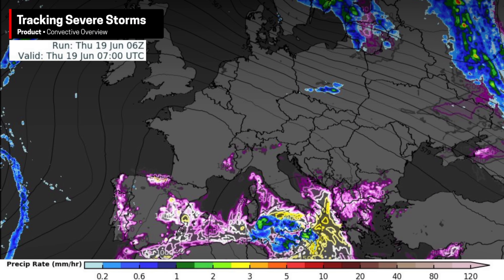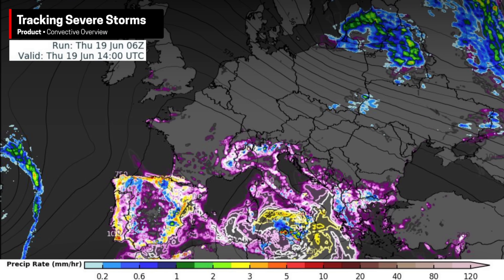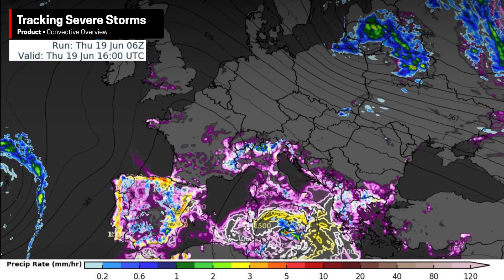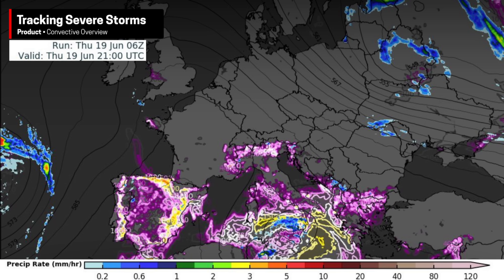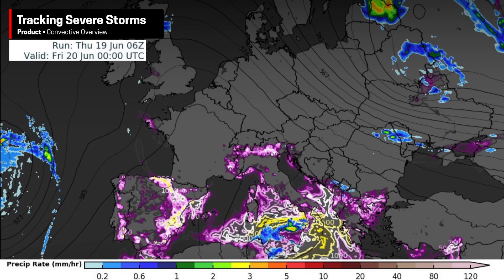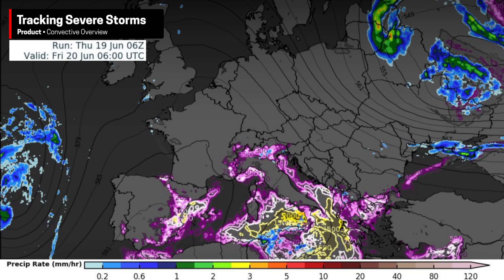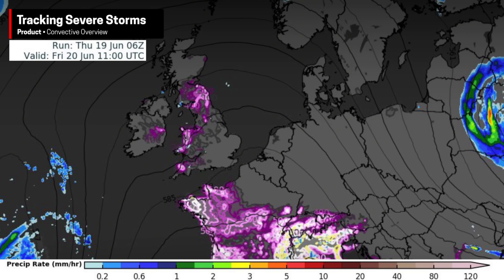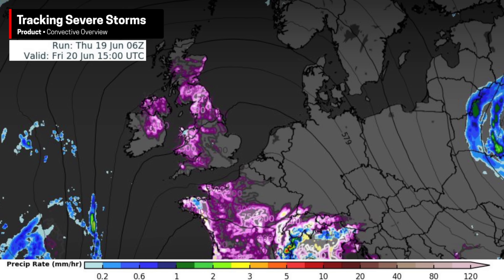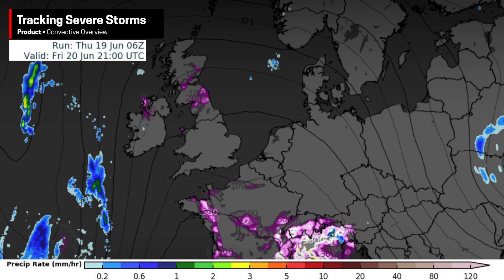Let's now turn our attention to the precipitation side of things. Starting today, there's a lot of available thunderstorm energy from Portugal and Spain to the Mediterranean, represented by all that pink and yellow on the graphic. As temperatures increase on Friday up through France and the UK, we also see some convective energy show up as far north as Scotland, so I wouldn't be surprised to see some pop-up storms mainly around the higher terrain of Wales and Scotland during the afternoon and evening, with other storms forming in northwestern France.